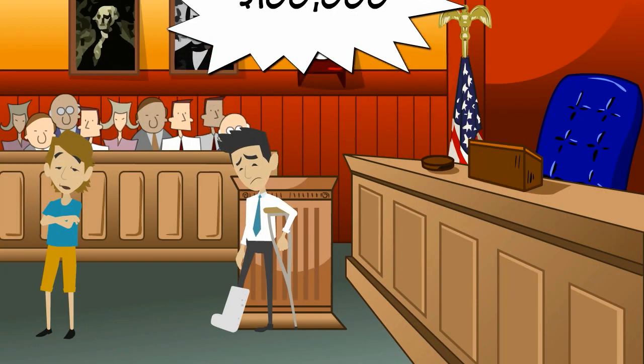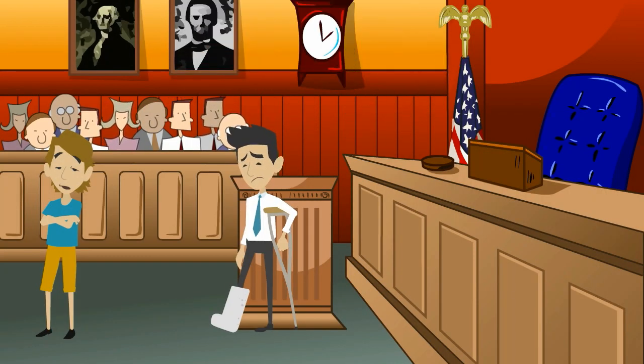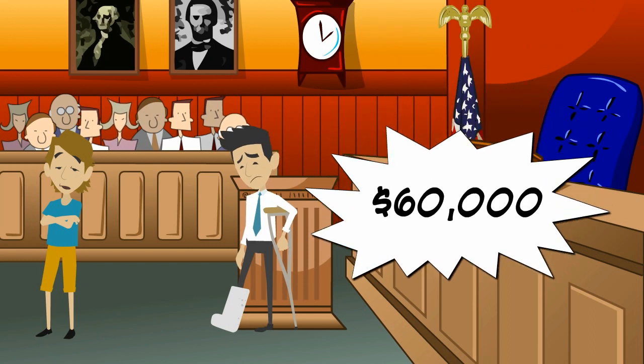Perry's degree of fault was 40%, so his damages are reduced from $100,000 to $60,000.